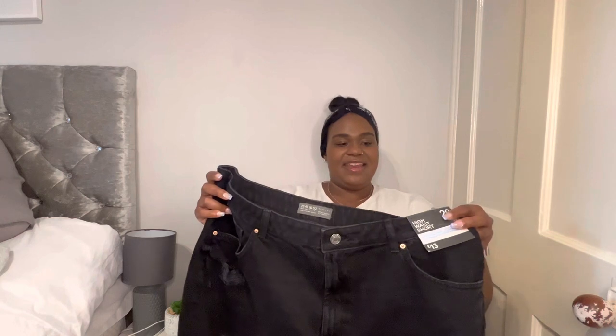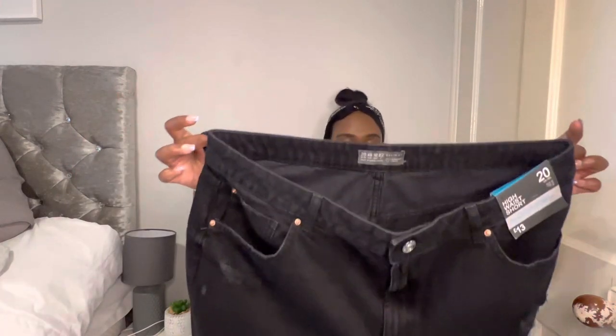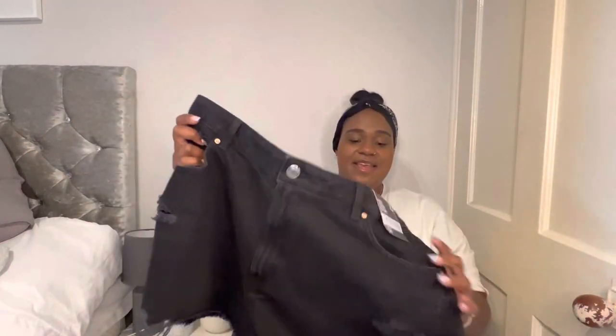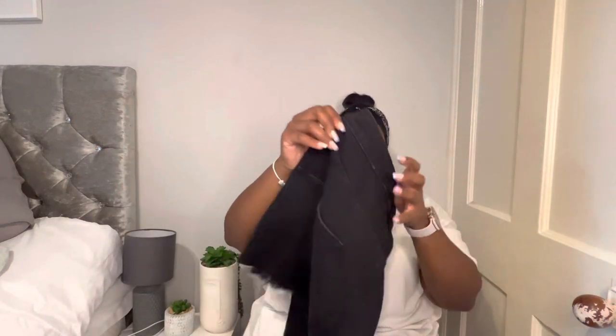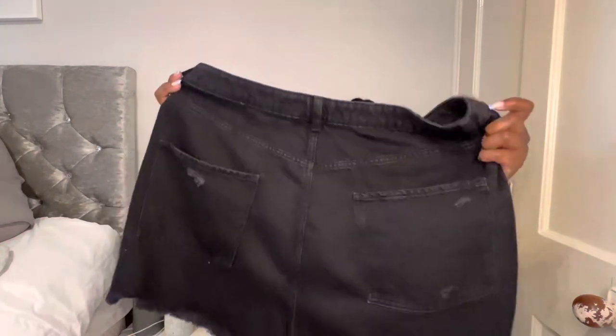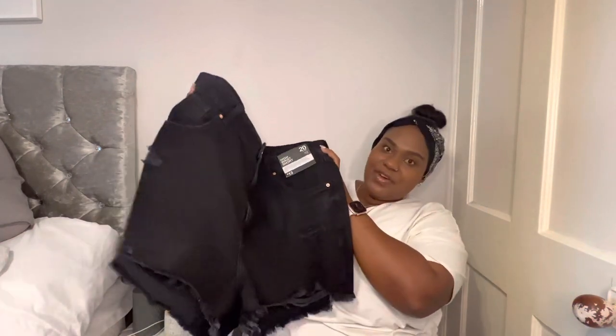When I saw these shorts I was like, yes! I got these in a size 20 — yeah, I'm not skinny, and I'm working on that, but we move on. These are black shorts with rip detailing on the sides and these were 13 pounds. I thought I love these — look at those pockets, brilliant!